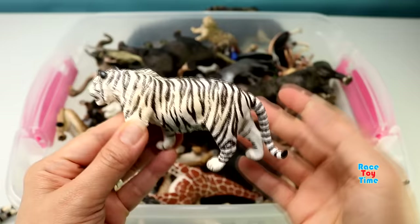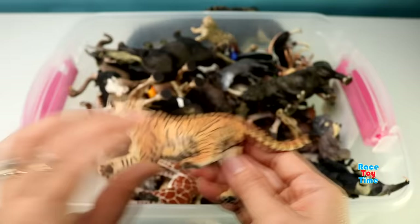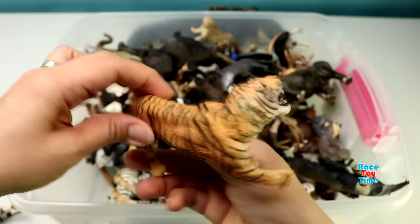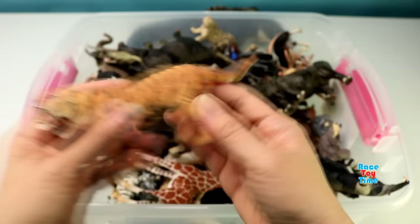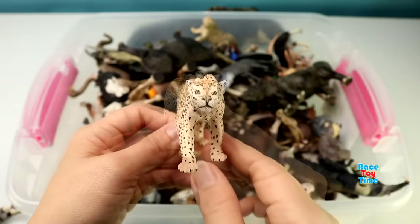A white tiger. Tiger. Lioness. A tiger. A giraffe. Here's a leopard.